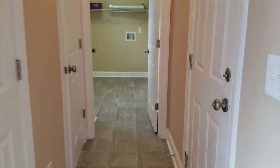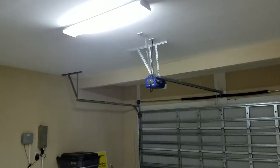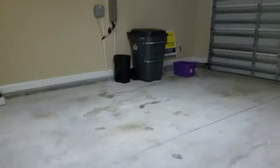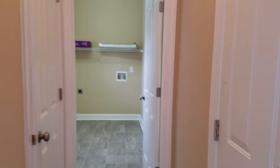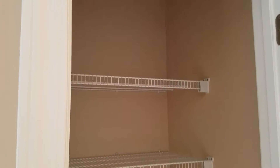Coming back this way, you have your garage access. This one does have a garage door opener. And there's your sprinkler system set up. Pantry — not as large as the last one, but definitely convenient.